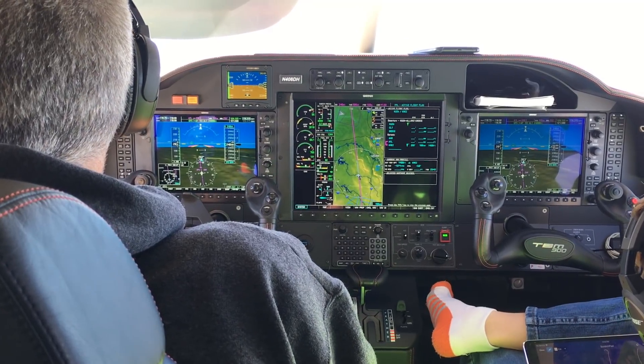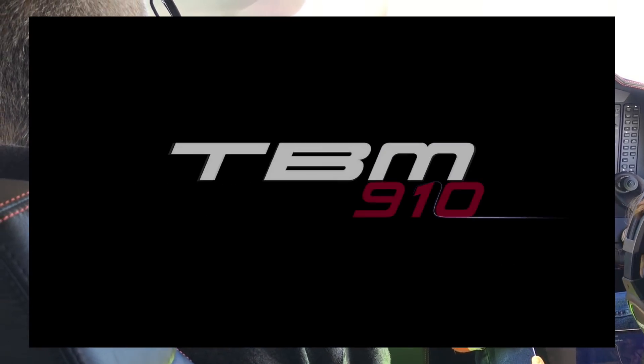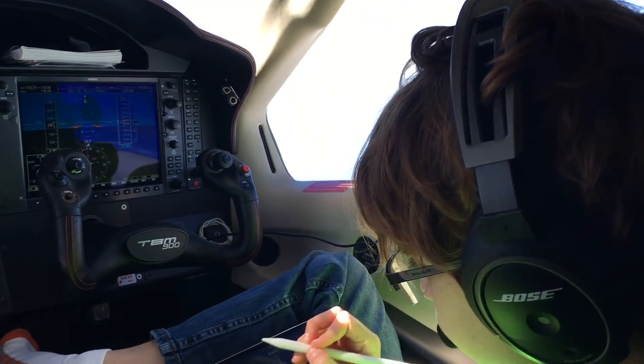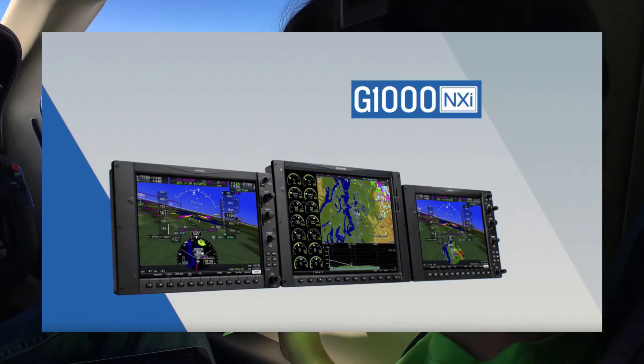Except for some of the interior features like the newly redesigned seats, Daher provides options that basically let me turn a TBM 900 into a 910 — or maybe let's call it a made-up number in between, like a TBM 905. The primary thing that does that is an upgrade of the glass panel by swapping it out for the G1000 NXI.